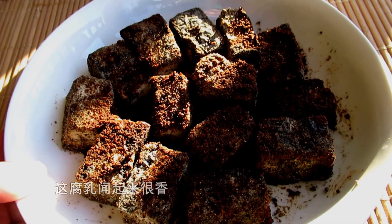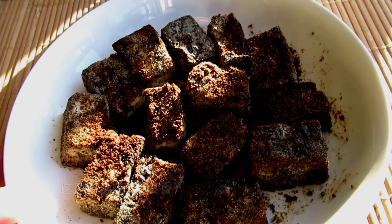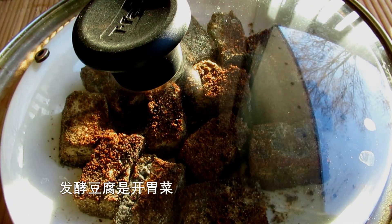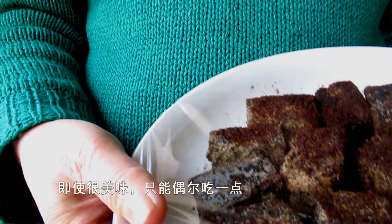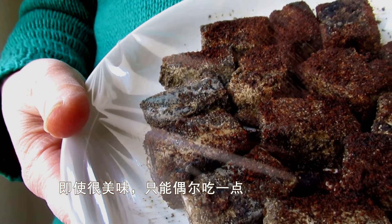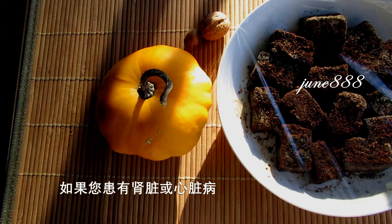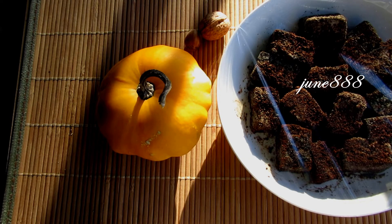They look beautiful and smell delicious. Fermented tofu is an appetizer. Even if it's very tasty, just eat a little occasionally. If you have kidney or heart disease, it's better not to eat them at all.